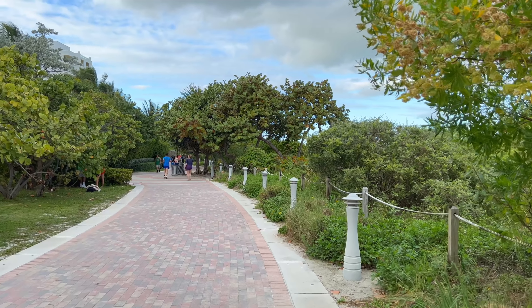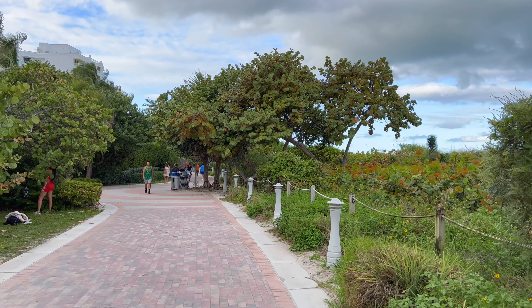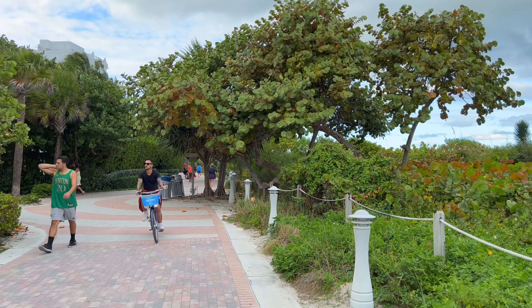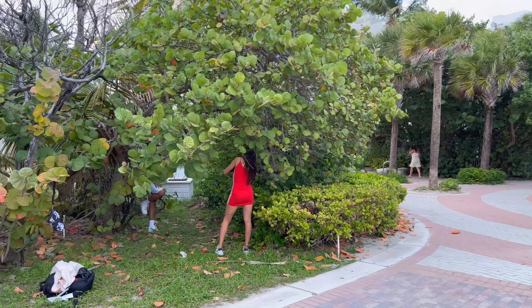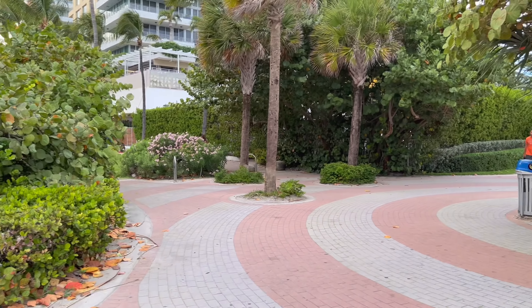I think I'll walk a little bit further along this sidewalk here and then head over to Ocean Drive, which is the street that parallels the sidewalk pretty much to the top of South Beach. It's actually a good spot to take some photos.